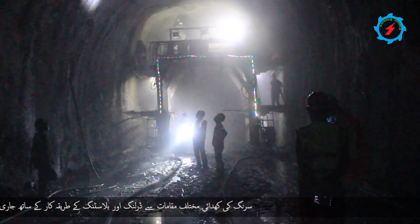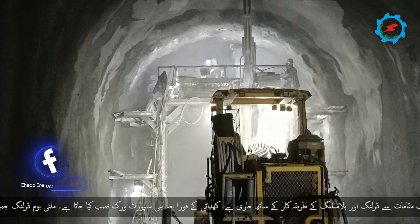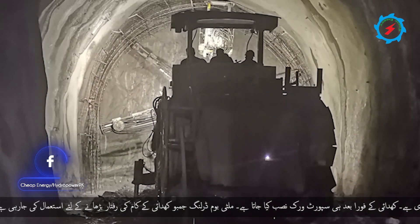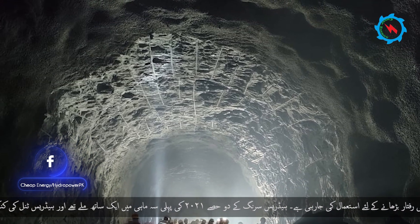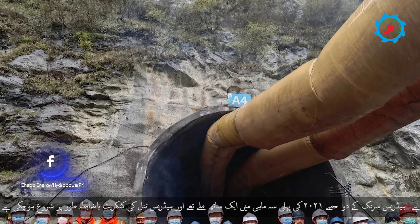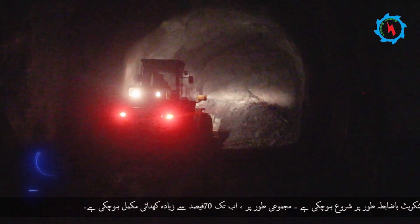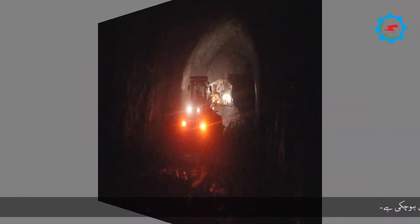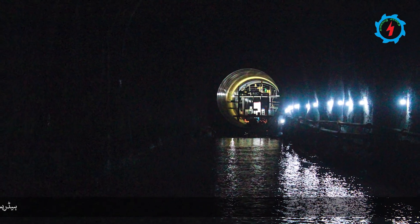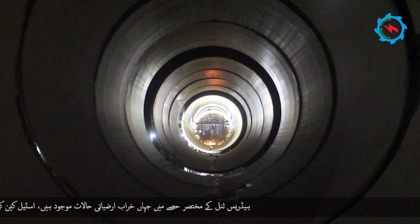The excavation using drilling and blasting method is in progress from multiple work fronts, with support work installed immediately after each round. Multi-boom drilling jumbos are involved to expedite the progress rate. Two headrace tunnel sections achieved breakthrough in the first quarter of 2021 and concrete lining of the headrace tunnel officially commenced. Overall, more than 70 percent of the excavation has been completed so far.